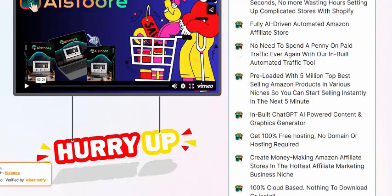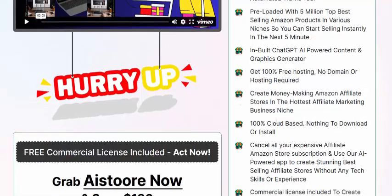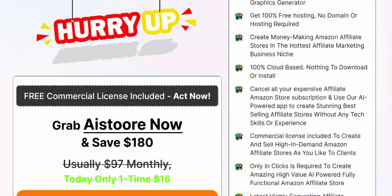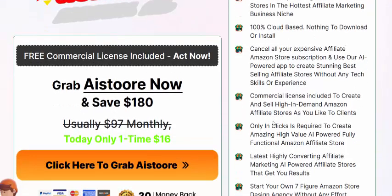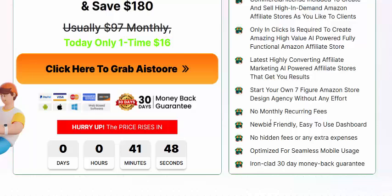In-built GPT and AI-powered content creation, and 100% free hosting. Get a money-making Amazon affiliate store with 100% done-for-you setup. Cancel all your expensive affiliate Amazon store costs. Commercial license included. Only one click is required. Last high-converting design — start your own Amazon store with no monthly fees.